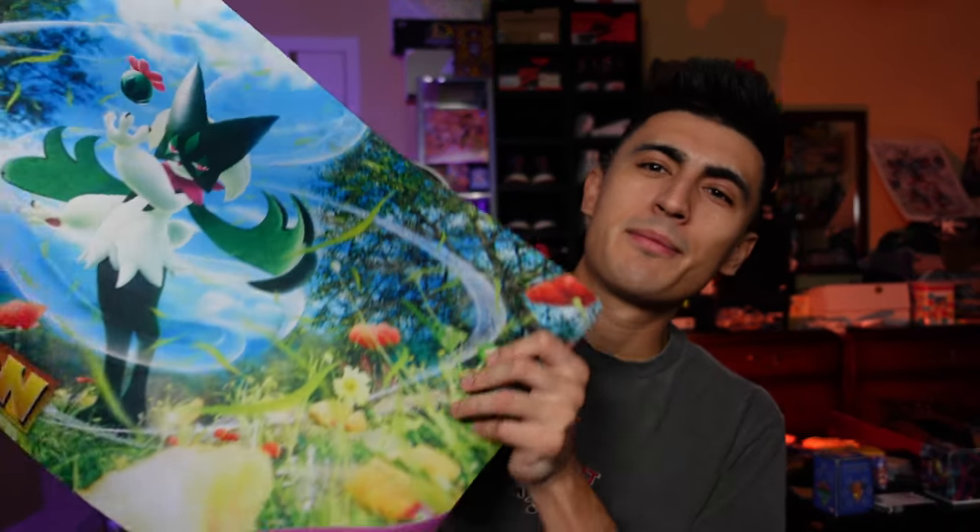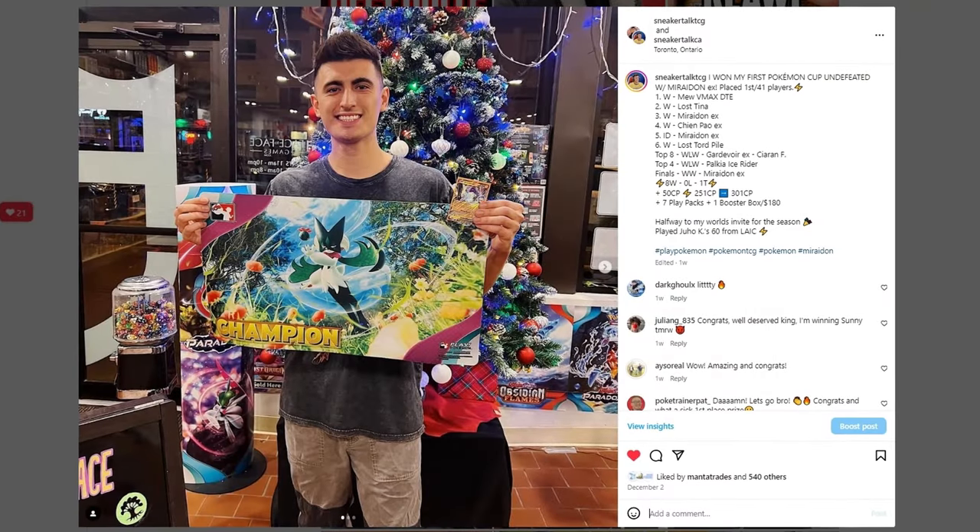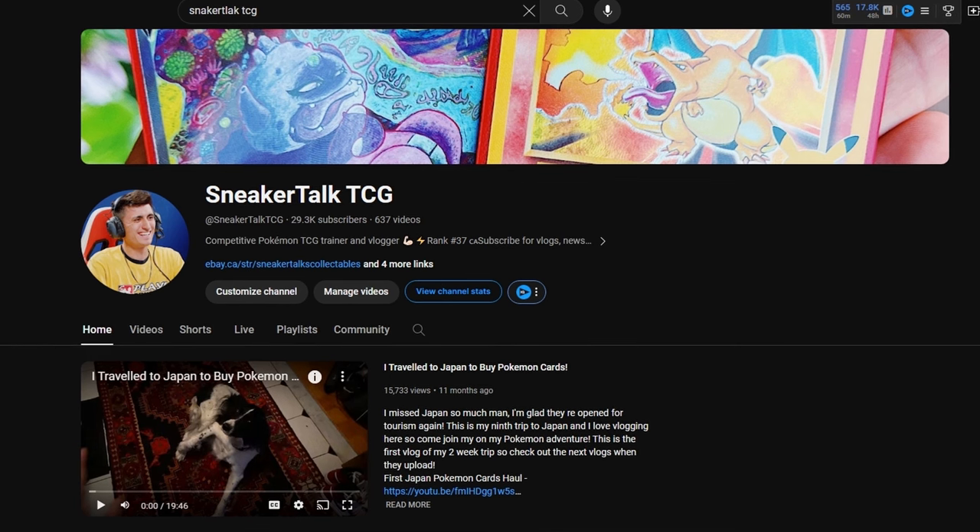Before we get to the last sneakers, I want to show you two personal pickups I recently acquired. The first one is very nerdy and geeky — it's a Pokemon playmat that says 'champion' on it. That's because I recently won a Pokemon League Cup tournament here in Toronto. You guys may not know, but a big reason I've been gone from sneaker YouTube is that I've been on Pokemon YouTube under the channel Sneaker Talk TCG, and things have been popping off over there. So if you like Pokemon cards or are curious about the competitive scene, check out Sneaker Talk TCG. I won first place, plus about $250 of prize items. This playmat can also sell for about $100 to $120, but I'm keeping it — it's a personal trophy.